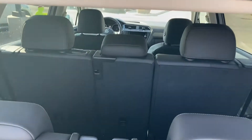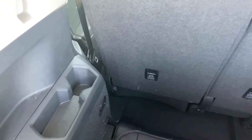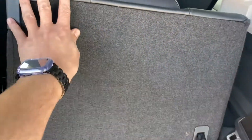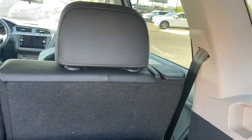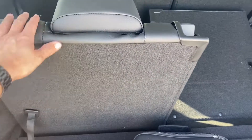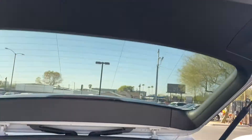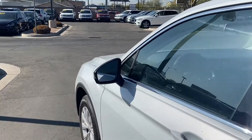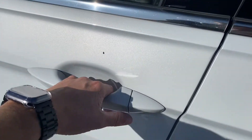It also has a backup camera, and just to the left you get your trunk latch. It comes with three rows of seating, seats up to seven people, a cup holder, seat latches so you can fold down the third row, and even the second row for even more cargo space. Lastly, it comes with blind spot monitors on the mirrors as well as keyless entry.